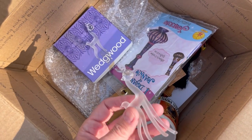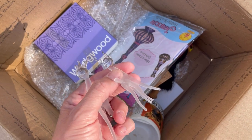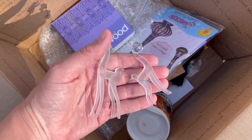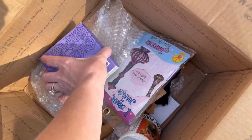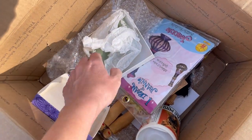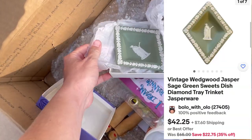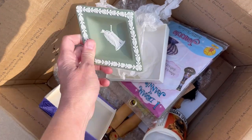Look at these little glass reindeer. How cute are these? Oh my goodness they're so cute. And delicate — we'll have to be really careful with those. Let's put those over on the bubble wrap. This says Wedgewood, and it is Wedgewood. Looky there. Wow, very nice. Very very nice. We'll look that up.